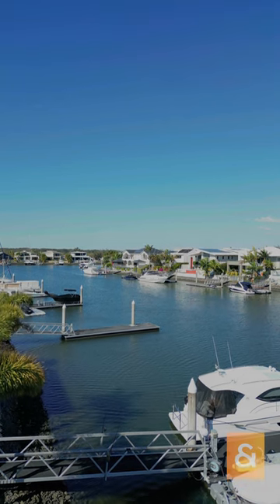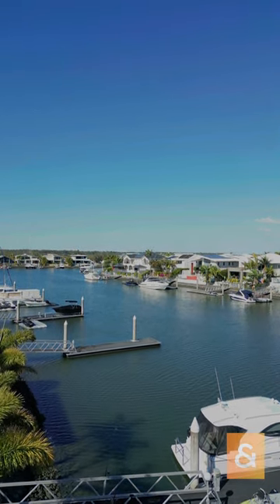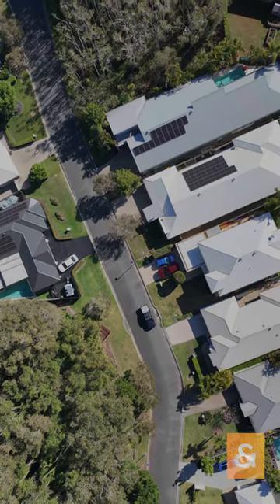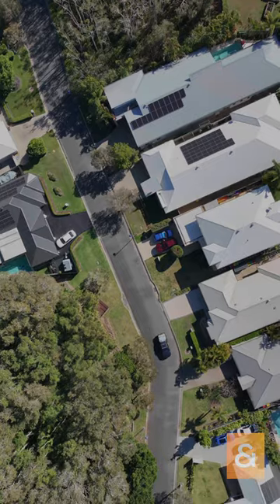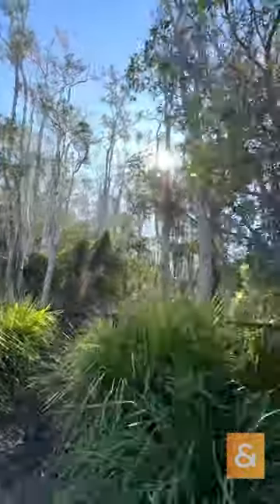It goes down to Sandy Bay and we're on the northern side of that. You've also got about a good five iron, if you're a golfer, to the other side of the canal, so you've got that separation — you're not looking into the neighbour across the river having a swim. They've also been able to mix in habitat for local wildlife.